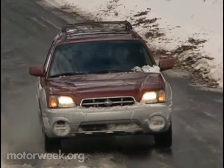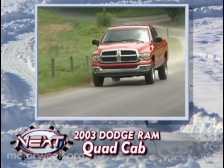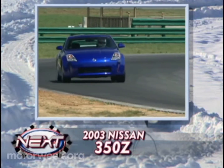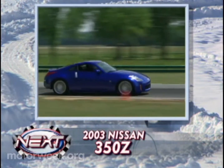Still, we think the Baja's mixture of car-truck attributes blend together quite well. We'll see how well our Dodge Ram Quad Cab and our Nissan 350Z are blending with our staff on our next MotorWeek Long-Term Road Test Update.